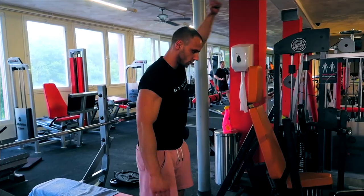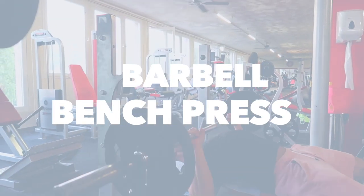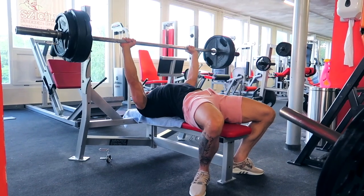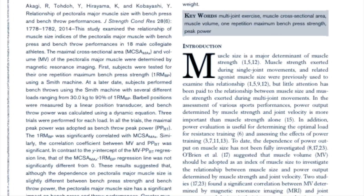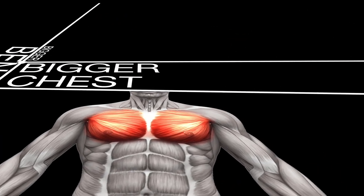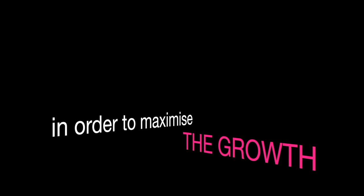Okay guys, after the warm-up we jump into the first exercise, which is going to be the Barbell Bench Press. The bench press is often referred to as the king of the upper body exercises. It gives thickness and size to your chest if you perform it well. In 2014, a study showed the relationship between the pectoralis minor muscle size and the bench press one-rep max. It seems logical — bigger bench equals bigger chest.